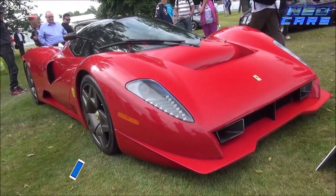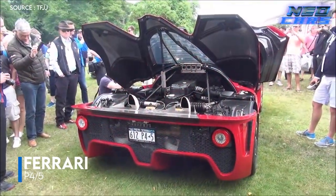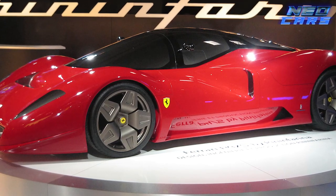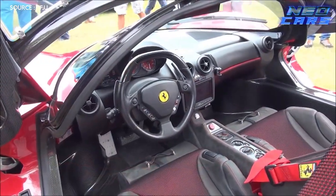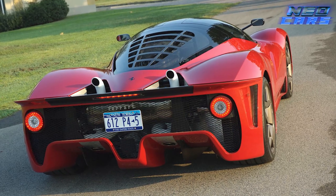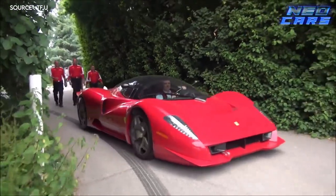We've reached the apex of automotive exclusivity. The Ferrari P4-5 — a car so singular it makes unicorns look like pigeons. Built by Pininfarina for car enthusiast Jim Glickenhaus, this one-off wonder was crafted in such secrecy that even Ferrari found out about it five months into the project. The P4-5 starts with a Ferrari Enzo skeleton but pushes boundaries with more downforce, better balance, and is 620 pounds lighter than the Enzo, all while boasting a robust 660-horsepower engine.